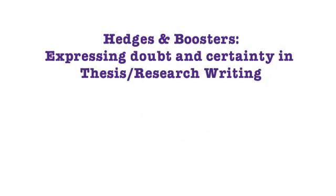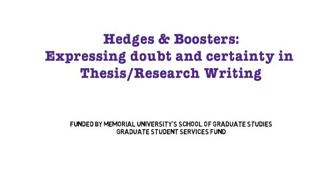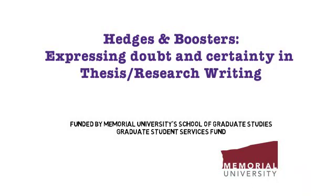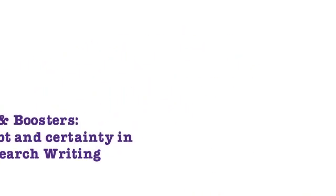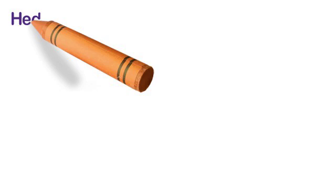Welcome to this video on hedging and boosting, which is all about expressing doubt and certainty in thesis or research writing. It's really about academic style, the way we write research and how we express ourselves. Research writers use hedges and boosters all the time, and they use them to modify certainty. In this video, I want to explain to you what hedging and boosting is.